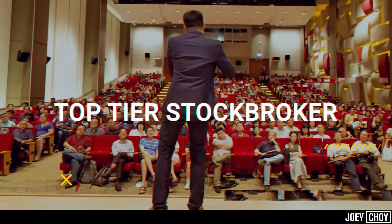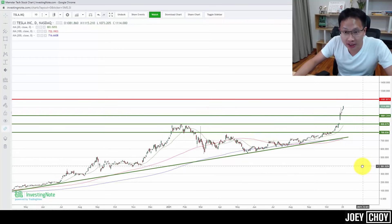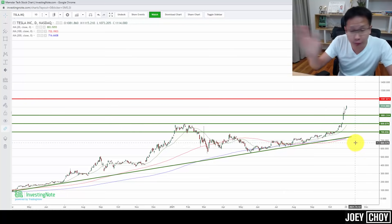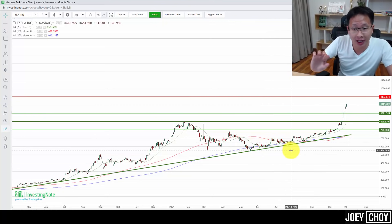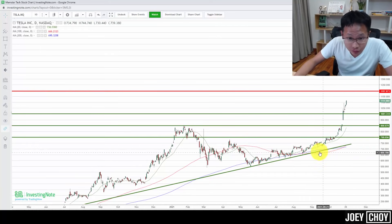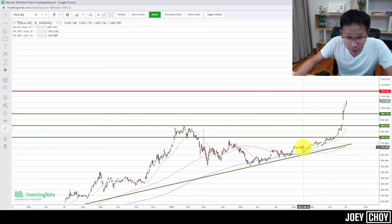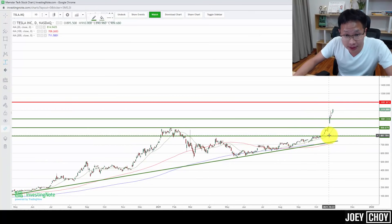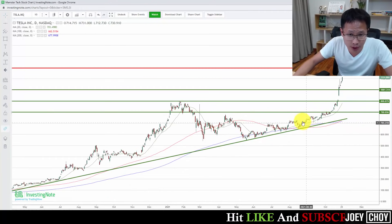Tesla is trading at about $1,114. A few months back, around July-August, we were consolidating, but I mentioned the uptrend looked intact. When we broke $700, that was a sign the uptrend was starting to firm up. We slowly pushed from $700 to $800, then broke $800 about three weeks back. Upside targets were drawn at $900 and then $1,000, and we broke $1,000 as well.